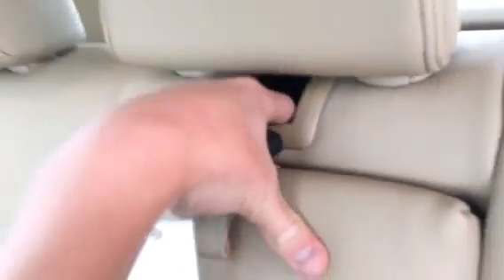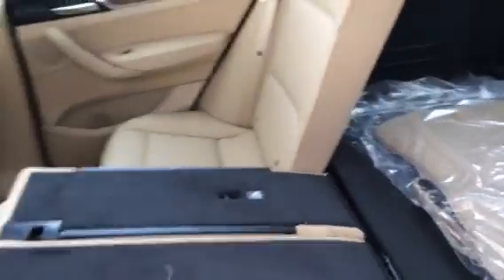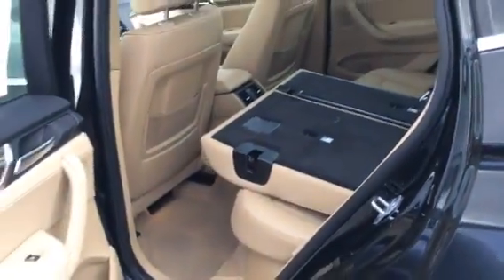To open the ski pass-through, you just grab right here and it brings it down — it's a nice feature. You can also fold down the rear seat by grabbing right here, which greatly expands the cargo area.